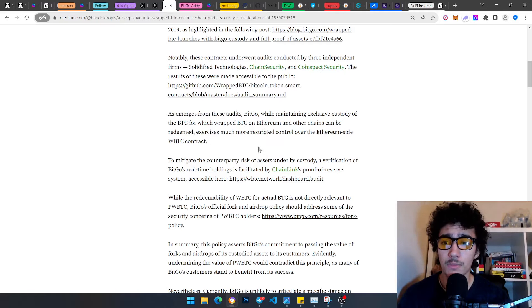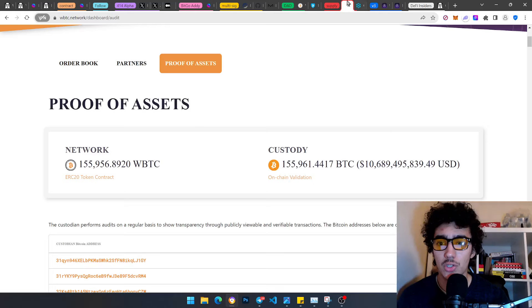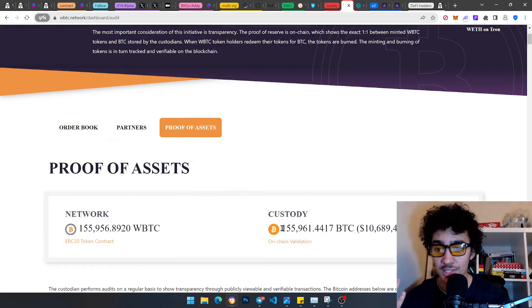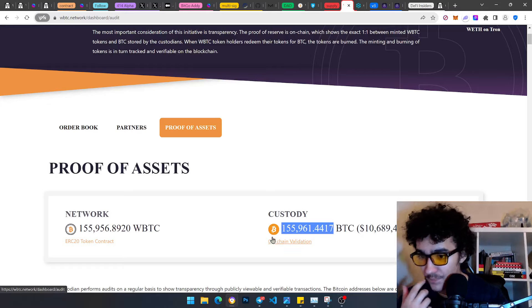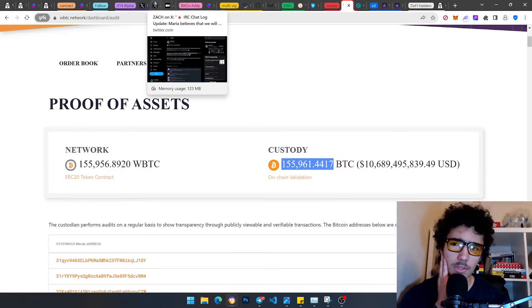BitGo, while maintaining exclusive custody of the BTC for which wrapped BTC on Ethereum can be redeemed, exercises much more restricted control over the Ethereum-side wBTC contract. To mitigate counterparty risk, verification of BitGo's real-time holdings is facilitated by Chainlink's Proof of Reserve — where you can actually see how much is in the true network side versus the custody side, using what I believe is an oracle.